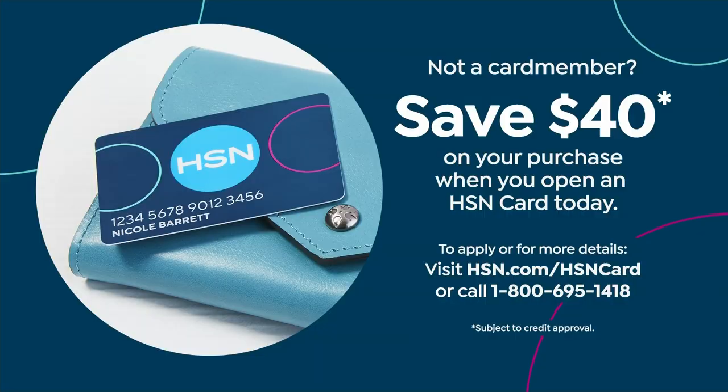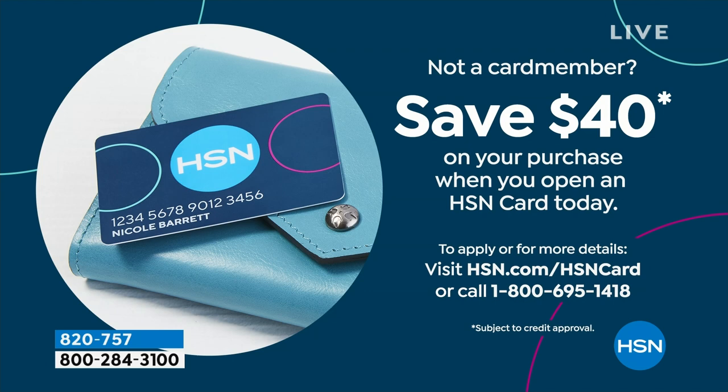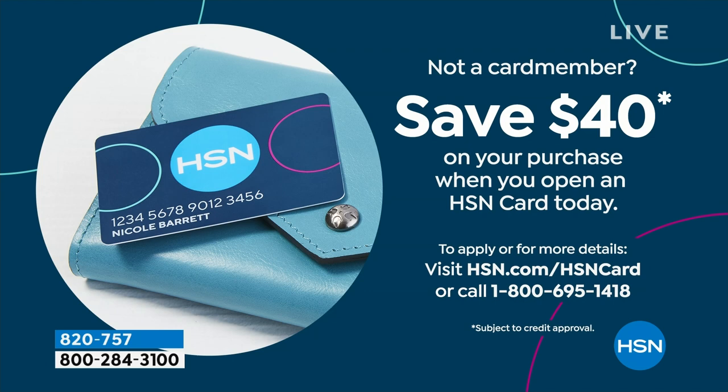I want to mention the HSN card — we have a $40 coupon off your order. This cardigan isn't even $40, so you could keep buying and it'll take $40 off your whole order. If you open a card and don't have an HSN card, go to hsn.com and search 'HSN card,' or call 800-695-1418. No annual fee for the HSN card.